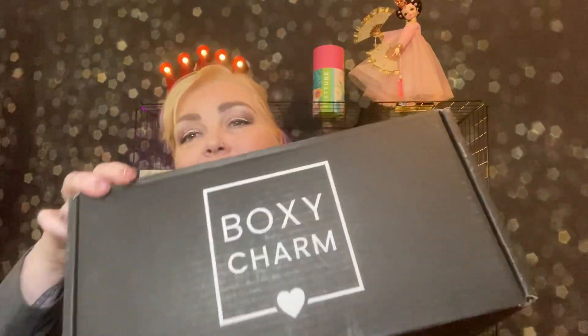Why? Because it's BoxyLux Day and I got it a decent time this month. This is a quarterly box that is $49.99 and I love it so much. It's upside down and backward but that's how I like to do it. And it is heavy, and I'm excited to see what's in here today.